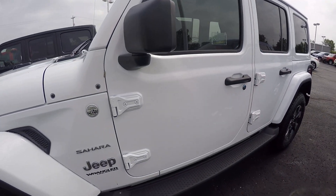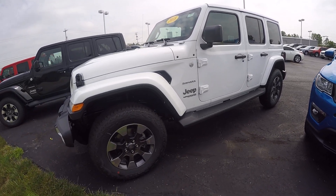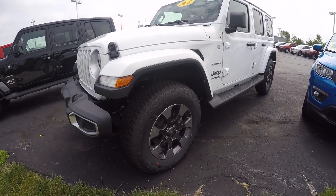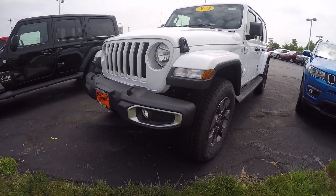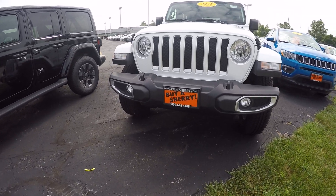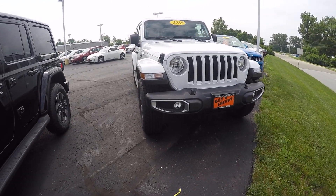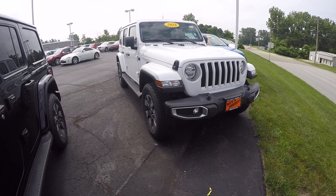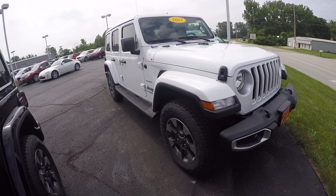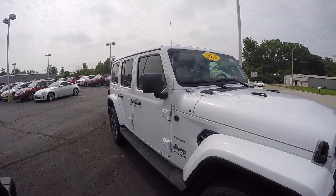Again, this is a 2018 JL Unlimited Sahara Wrangler featured in bright white. If you have any questions on this beautiful Wrangler or any vehicle you've seen on the lot or on the internet, please do not hesitate to give me a call at 1-800-678-4188. My name is Kevin Pryfogle from Paul Sherry Chrysler Dodge Jeep and Ram pickup truck in beautiful Piqua, Ohio. As always, thanks for the opportunity and have a beautiful day.